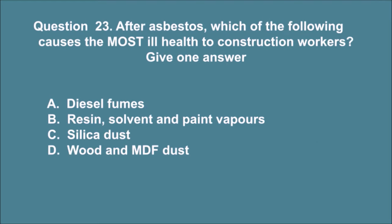Question 23. After asbestos, which of the following causes the most ill health to construction workers? Give one answer. A. Diesel fumes. B. Resin, solvent and paint vapors. C. Silica dust. D. Wood and MDF dust. The correct answer is C.